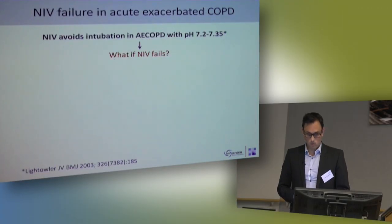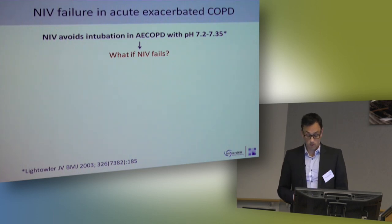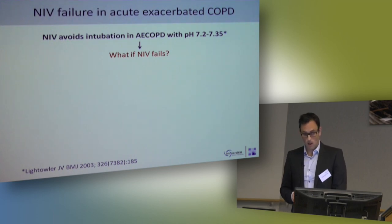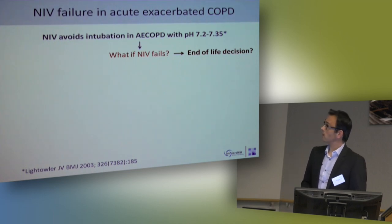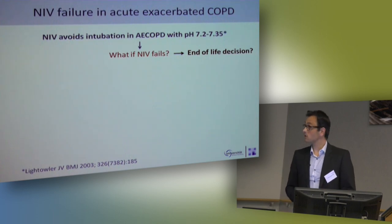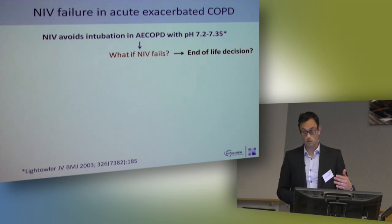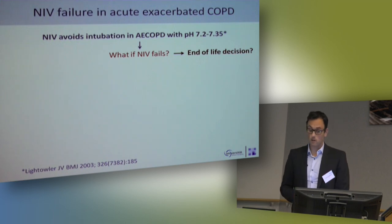But what do we do with the patients in whom NIV fails? These are around 10 to 25 percent, depending on the study, of early and late NIV failure. Before we think of any technical aspects on the ICU, we have a discussion with the patient and with relatives, because COPD is a chronic disease — especially patients with severe lung emphysema. They have a long history of breathlessness and sometimes a very high number of exacerbations. So first, we address end-of-life decisions.